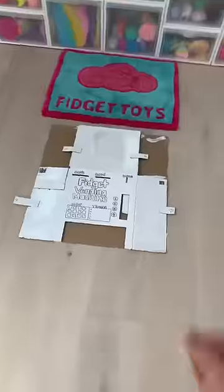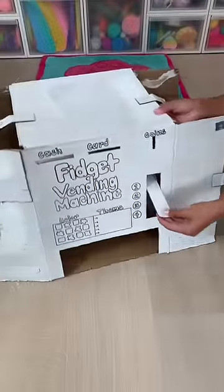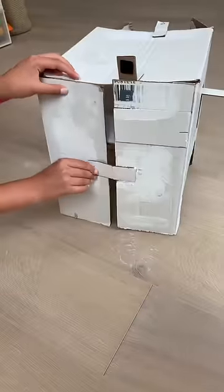I just flew all the way from Canada to make this fidget vending machine with Mrs. Bench. I had to figure out a way to fit my vending machine inside my suitcase, so I created a collapsible vending machine.